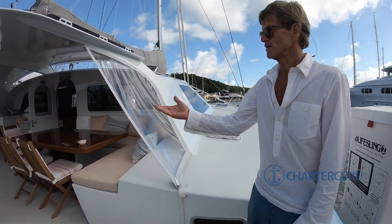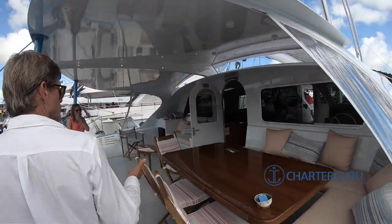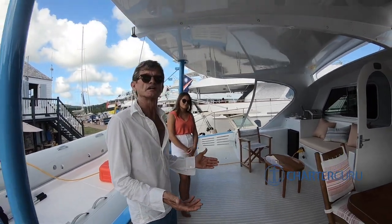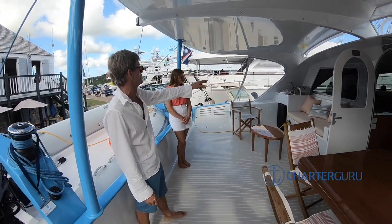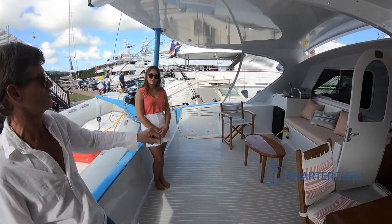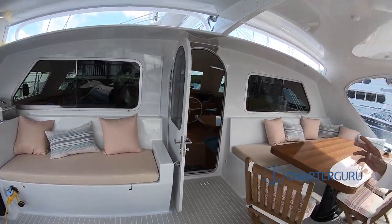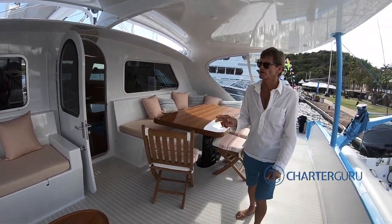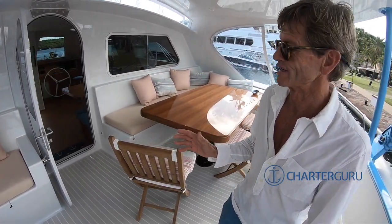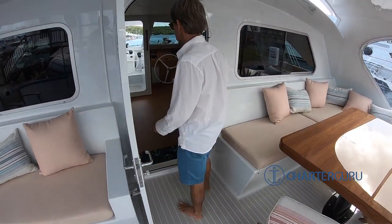Let's take a look around. What you see here is quite luxurious — we have what we call the off-deck. We have refrigeration, an ice maker, and a little sink for drinking water. What separates this boat from most others is that it's a real sailing machine and luxury at the same time. Let's go take a walkthrough.